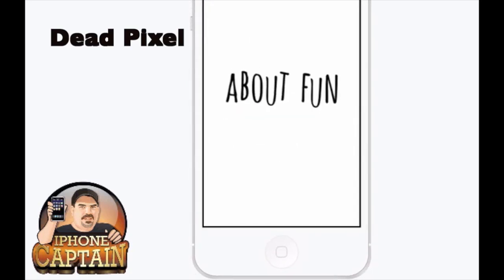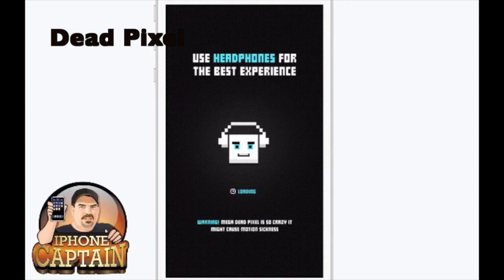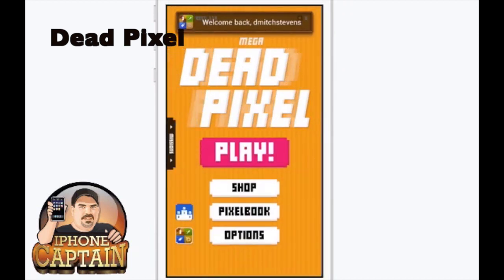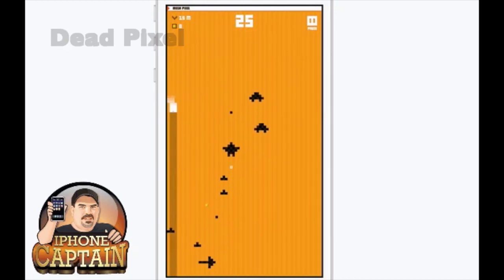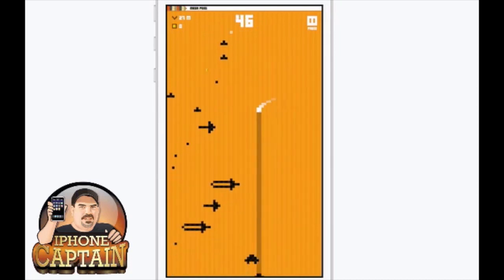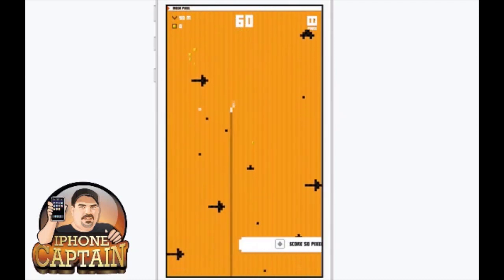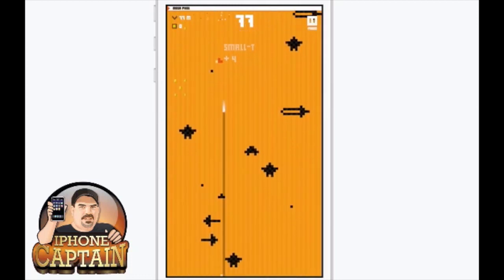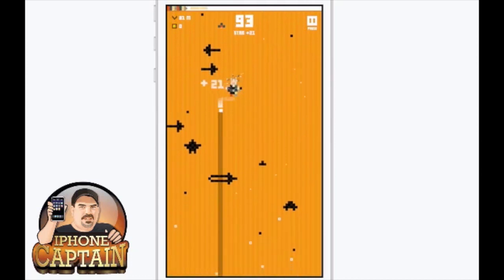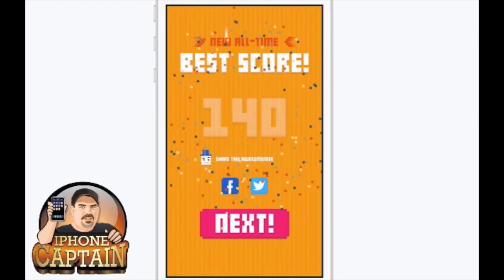Dead Pixel is another game - sort of a puzzle type - it's by Chilling Go. It says to use headphones but we're not going to do that. You get this little bar and you have to move left and right, barely touching things. See, my little thing got smaller there. If you just barely touch the side of them it grew larger - but I goofed it up. Done, got beat.